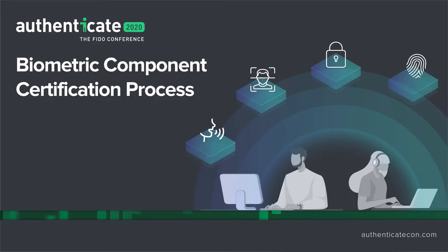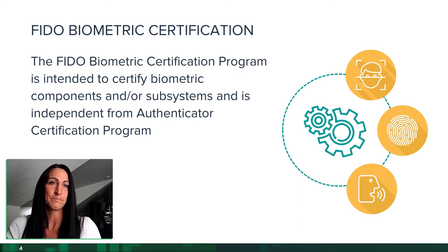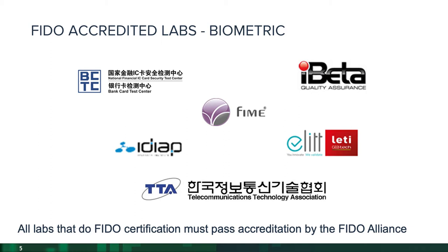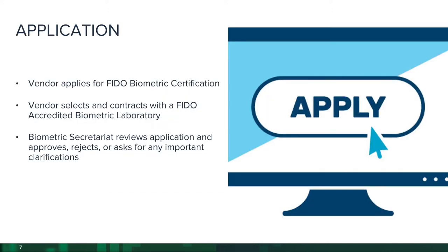The biometric component certification program certifies biometric components and/or subsystems, and it is completely independent of the Authenticator Certification Program. We have accredited labs — biometric accredited labs — that go through a rigorous testing process in order to evaluate products under the FIDO biometric component certification program. The process starts with an application stage, then qualification, the actual biometric testing, an executed laboratory report, a vendor certification request, and then the FIDO Alliance issues the certificate.